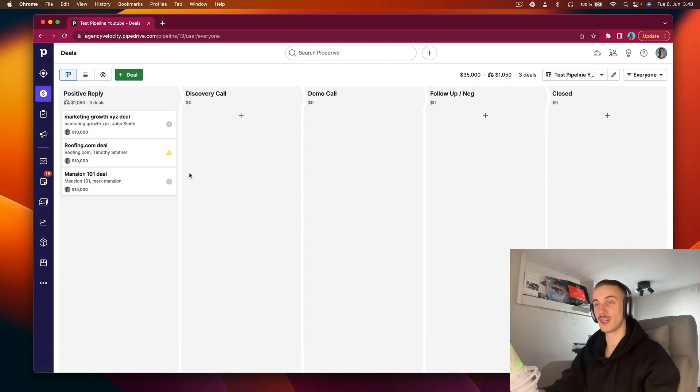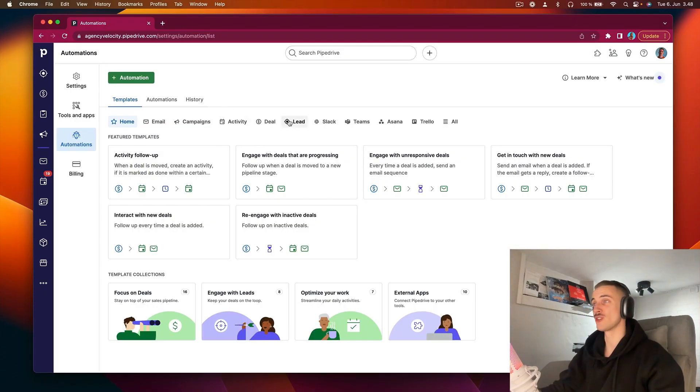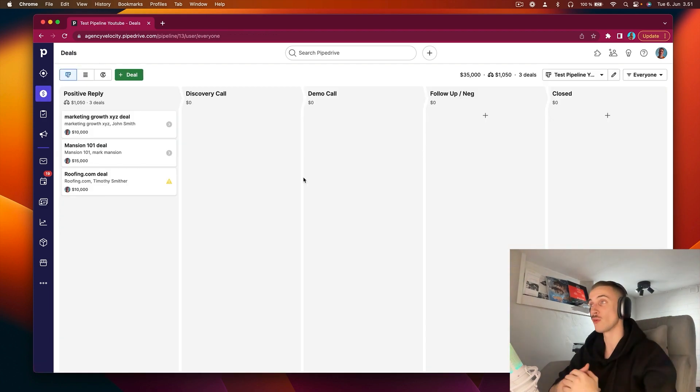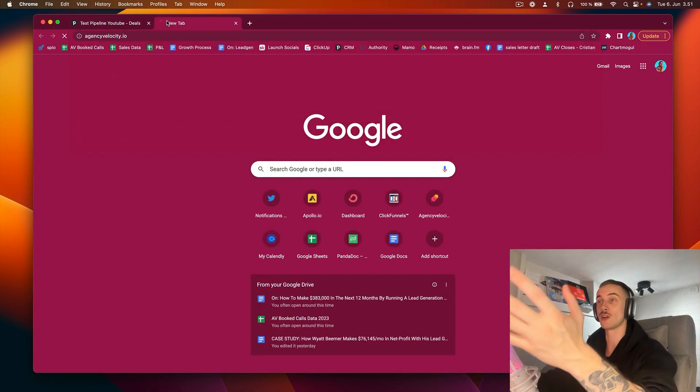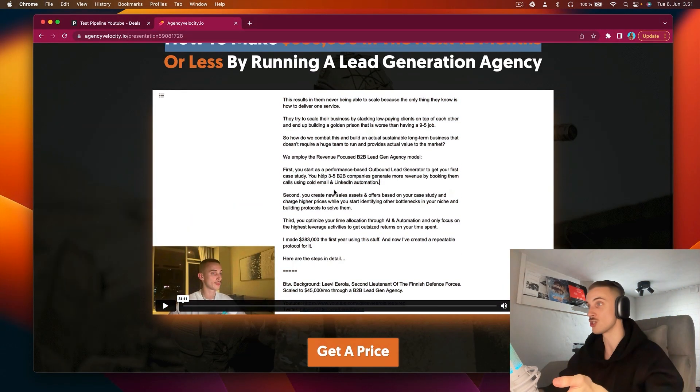I see so many people just losing money because they are not using a CRM. There are also really cool automations — like every time you move a positive reply to the discovery call stage, it can send them an email about what's going to happen next, add them on LinkedIn, and do all kinds of things. You can see different automations you can do with Pipedrive. If you want to build a lead gen agency, you can go to the link in the description at lawsuit.io, watch the presentation, and maybe we can work together — we help you scale your agency from 0 to $10,000 a month in 90 days. I'll see you in the next video.